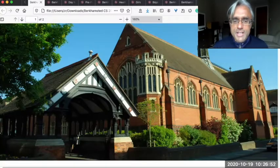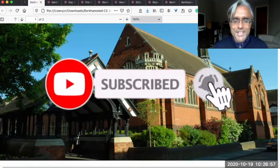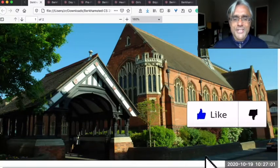This building is part of the Berkhamsted group of schools, a small group of private fee-paying schools just outside London. This school group started in 1541.